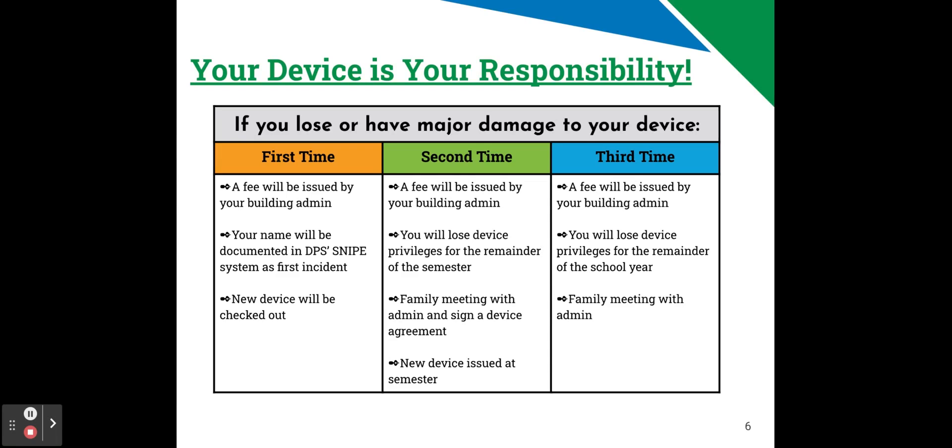If you have major damage or lose your device a third time, another fee will be issued to you by your building admin, and you'll lose device privileges for the rest of the year. You'll also need to have a family meeting with the admin team.